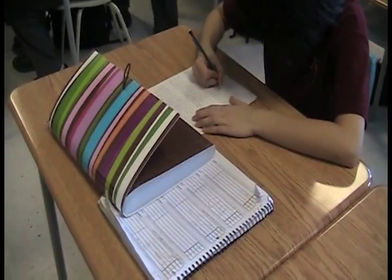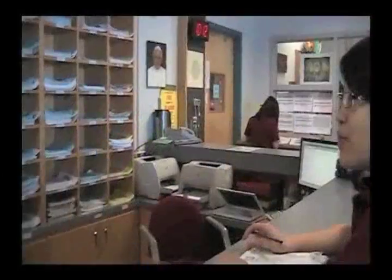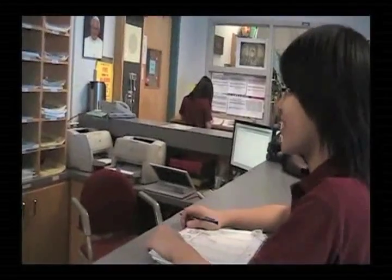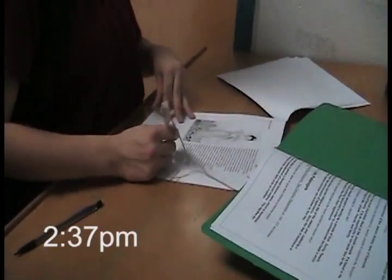Debbie decides to spend the last period of the day in religion to complete her unit. After completing her unit, she's given the answer key to mark her own work.